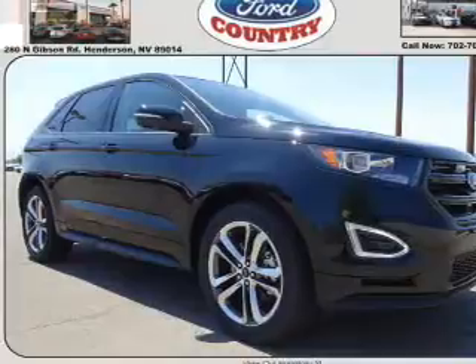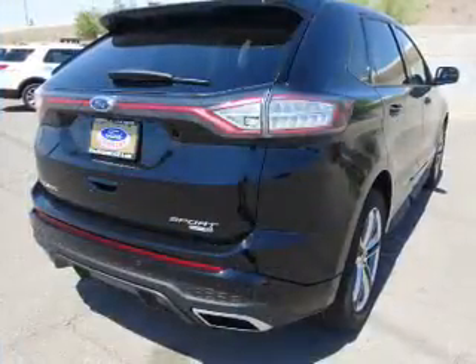It's powered by all-wheel drive, six-cylinder engine, and a six-speed automatic transmission.